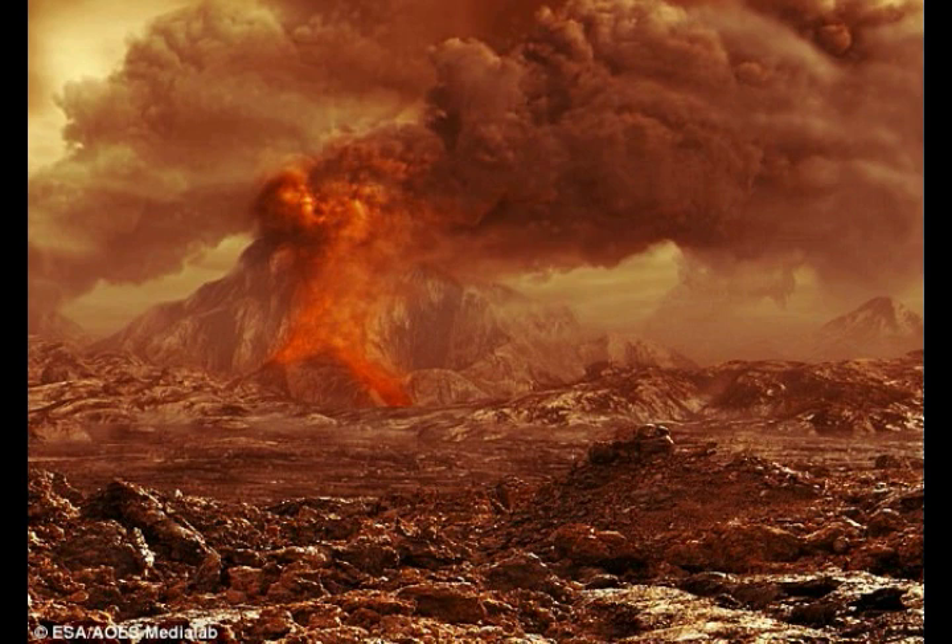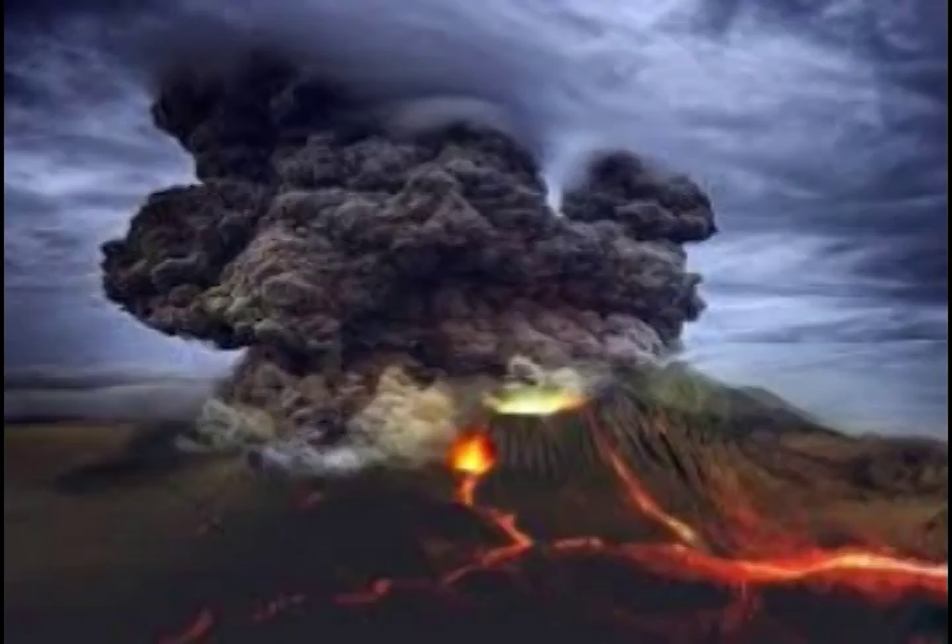Yellowstone has about 10,000 geothermal vents and about 60% of the world's geysers. The numerous geothermal vents scattered through Yellowstone National Park include the famous Old Faithful geyser, which erupts about every 90 minutes. Within the past two million years it has undergone three extremely large explosions, up to 2,500 times the size of the 1980 Mount St. Helens eruption.